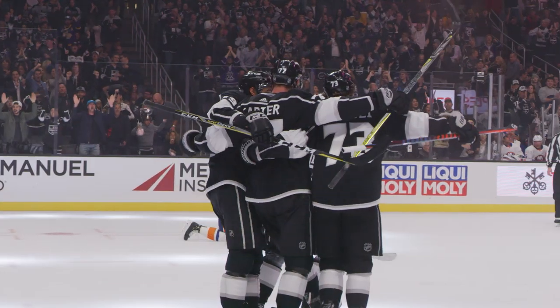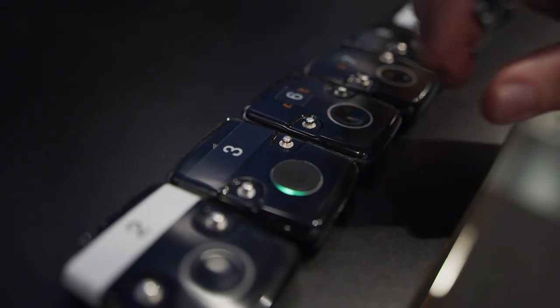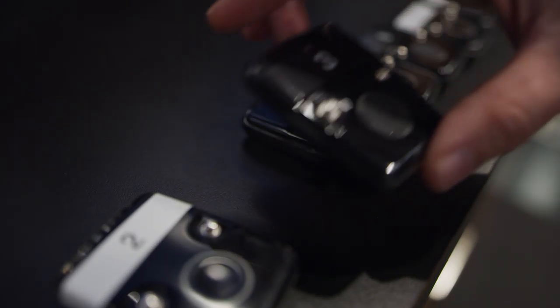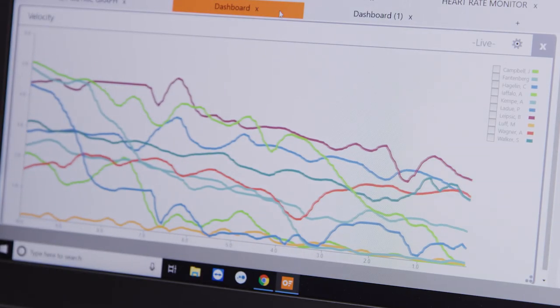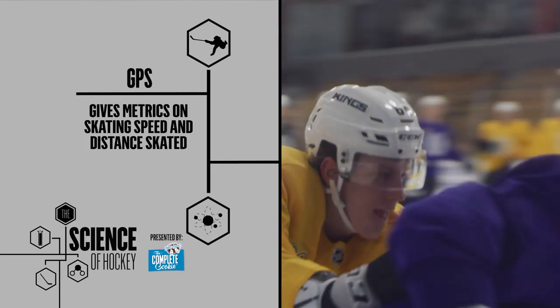More specifically, LA Kings players wear a small sensor underneath their pads that quantifies their skating and shooting movements as workload. As well, the GPS gives us metrics on skating speed and distance skated.